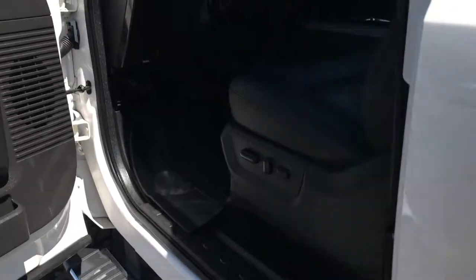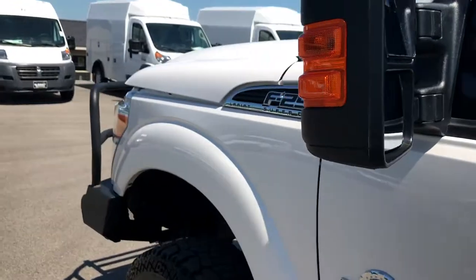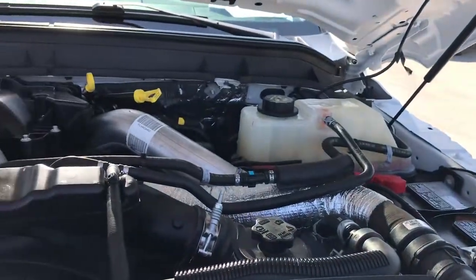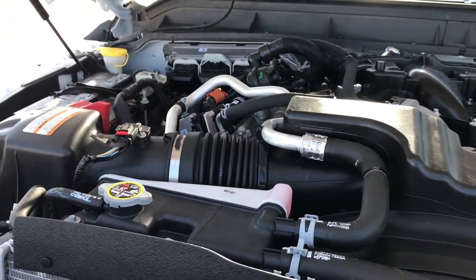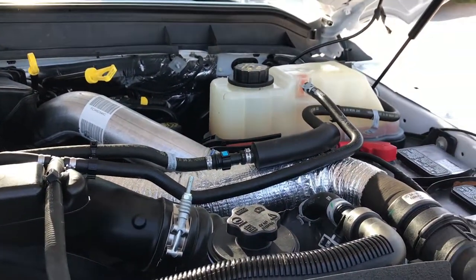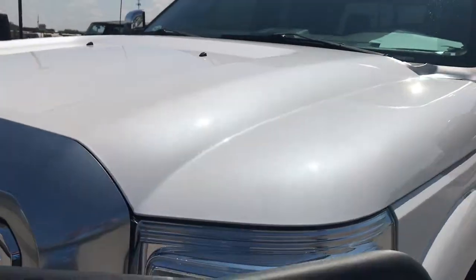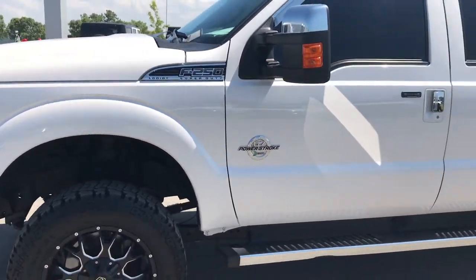We'll take a quick look under the hood. This is the 6.7 liter Power Stroke diesel — the second generation. The engine bay is very clean and it runs very smooth. This truck has been fully safetied and inspected by our service shop. It has a fresh oil and filter change, all the fluids have been checked and topped off, and this truck is 100% ready to go.